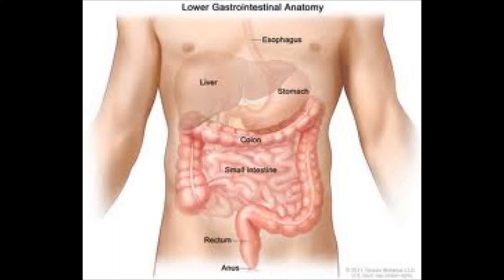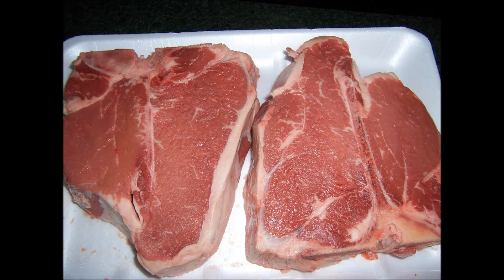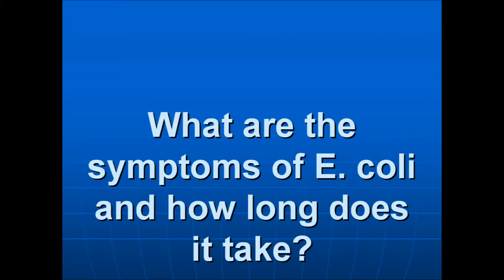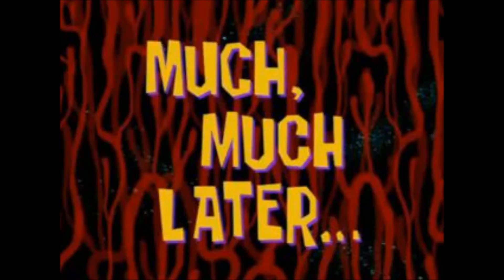E. coli comes from the intestines of humans and animals and can be transferred to raw meat and into water through human waste. After first contact with the E. coli bacterium, on average it takes two to four days for the symptoms to begin showing.